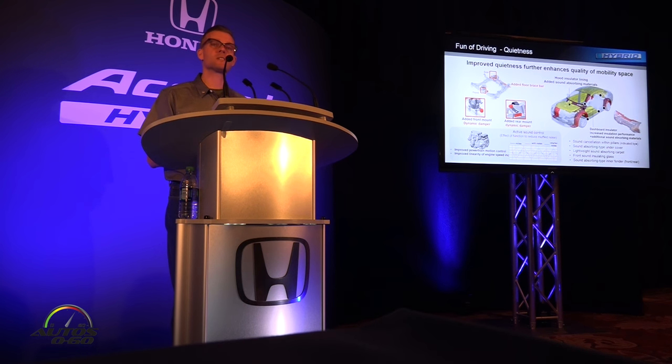First, let me explain improvements to NVH. The team significantly improved quietness by numerous methods, such as adopting a floor brace bar and dynamic damper, improving powertrain motion control, applying new sound absorbing material and sound insulators in areas such as the fender wells, carpet, and body undercover, and adopting a laminated acoustic front door glass. They also made changes to body structural members to further enhance quietness.